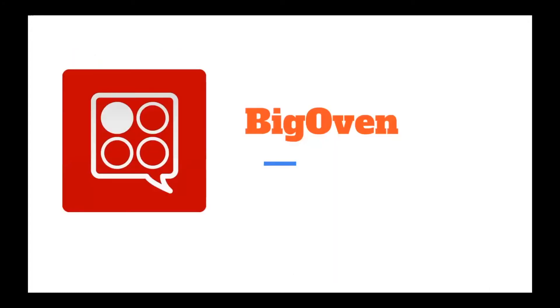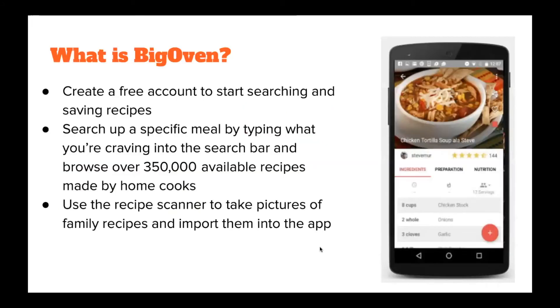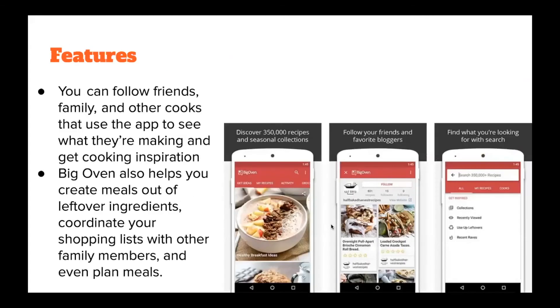The next app is Big Oven. Big Oven lets you create a free account for searching and saving recipes. You can search for a specific meal by typing into the search bar — things such as noodles or soup — and it'll help you find over 350,000 available recipes. You can use the recipe scanner to take pictures of your family recipes and import them onto the app. You can follow friends, family, and other cooks on the app for cooking inspiration. Big Oven also helps you create meals out of leftover things in your fridge and coordinate with shopping lists or other family members' meal plans.